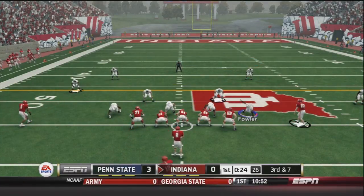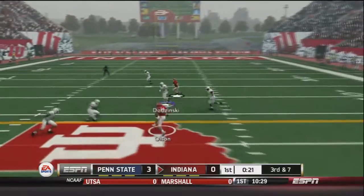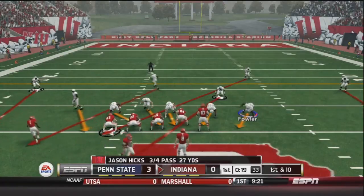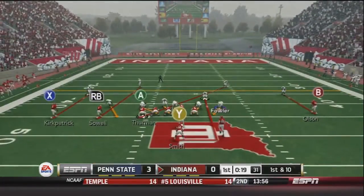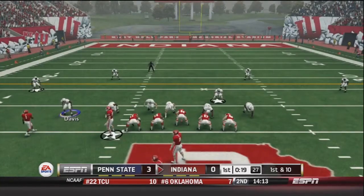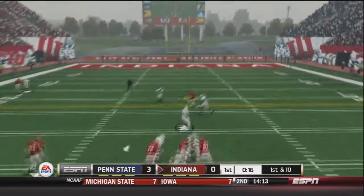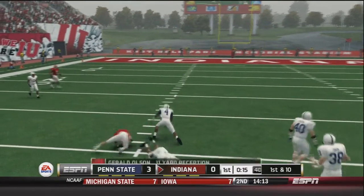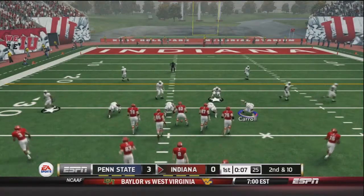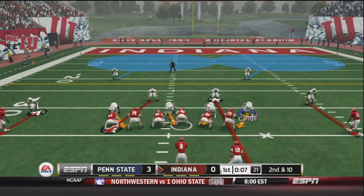Third and seven with 25 seconds left in the first quarter. Running no huddle again. Hicks drops back and fires right to Osborne for the first down — nice 11 yard reception. The Hoosiers are moving the ball pretty effectively with their no-huddle attack, and our defense is getting kind of gassed. First and ten: Hicks fires over the middle to Olsen for another nice 11 yard pickup. After an incomplete pass, second and ten for the Indiana Hoosiers.